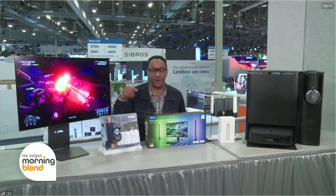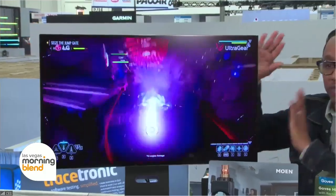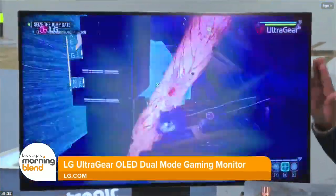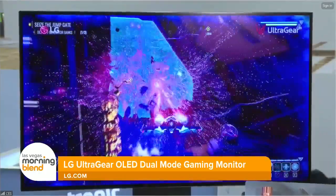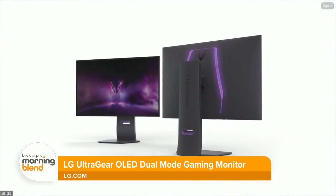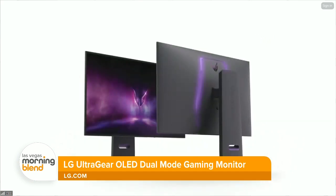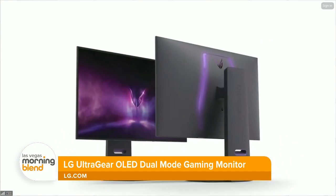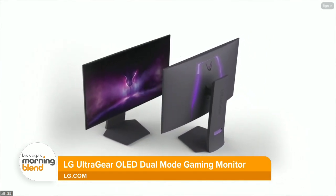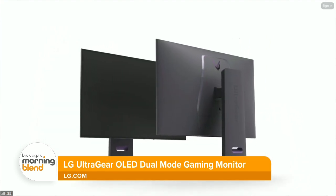Gaming is big here at the show. LG has introduced the UltraGear OLED dual-mode gaming monitor. This new OLED display features an integrated front-facing sound system with speakers hidden behind the panel, which creates a three-dimensional soundscape with pixel sound technology that eliminates the need for external speakers and saves a lot of desk space. It has a new dual-mode feature that lets you instantly change the screen resolution and the refresh rate to optimize your experience for the genre of the game you're playing. Gamers are going to love this.